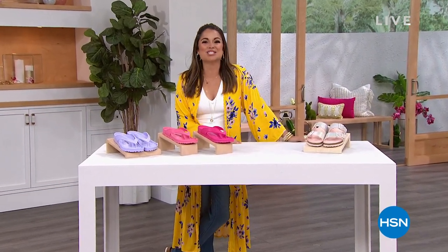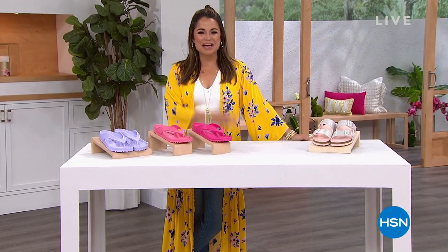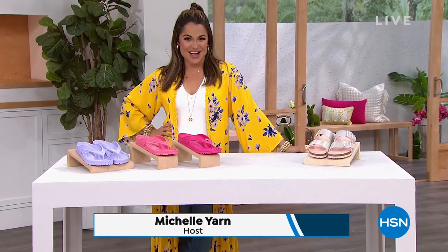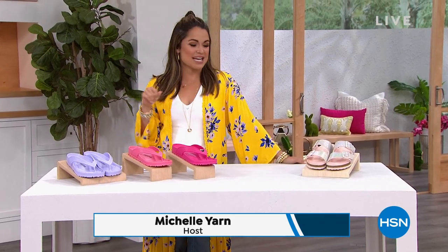Hey, happy Monday, happy shopping. Welcome into HSN. My name is Michelle Yarn, your host for this hour of Birkenstock. We're going to talk all types of different styles of shoe.